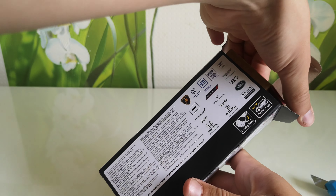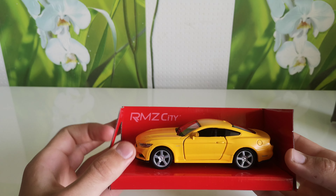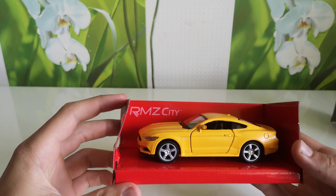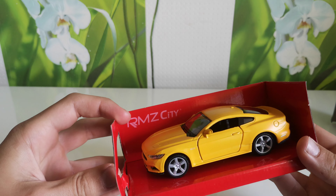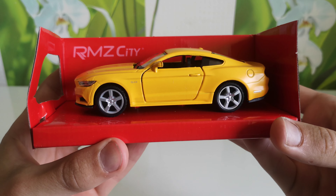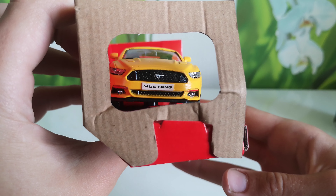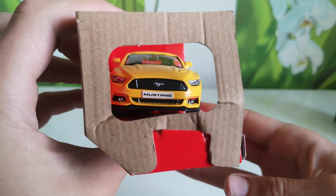It also has opening doors and pull-back-and-go. Great model — something here is not quite right but it's okay. You can see the Mustang branding on the front.